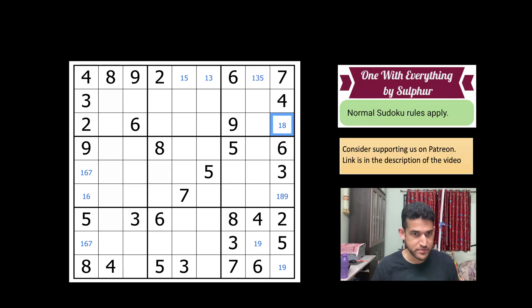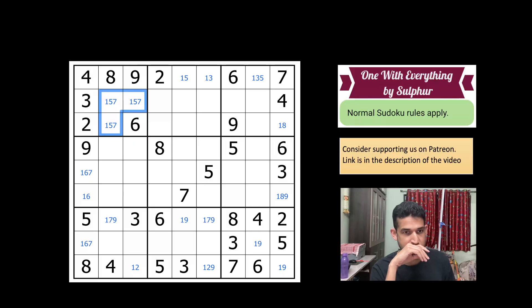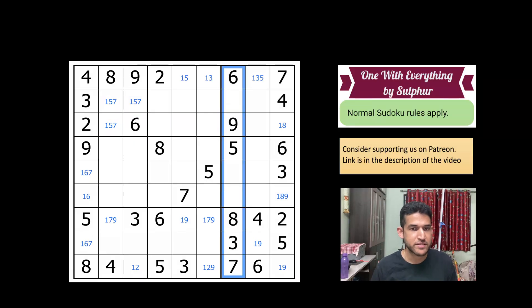Column nine is missing one, eight, and nine — and this cell cannot be a nine. Row seven is missing one, seven, and nine — and this cannot be a seven. Row nine is missing one, two, and nine — and this cannot be a nine because of the nine already in that cell. Box one has three digits left: one, five, and seven.